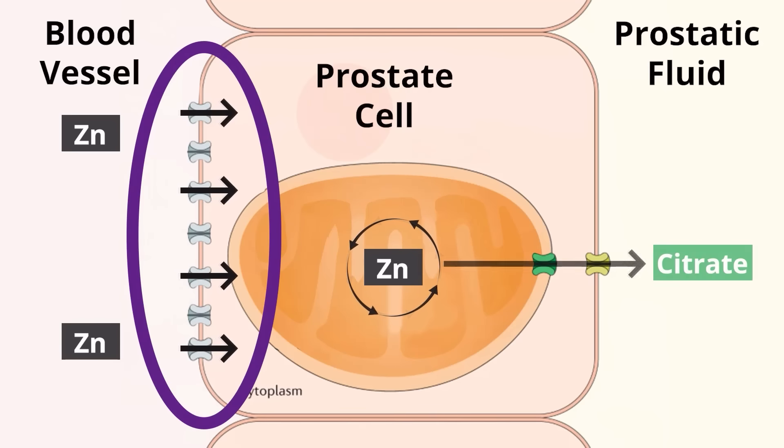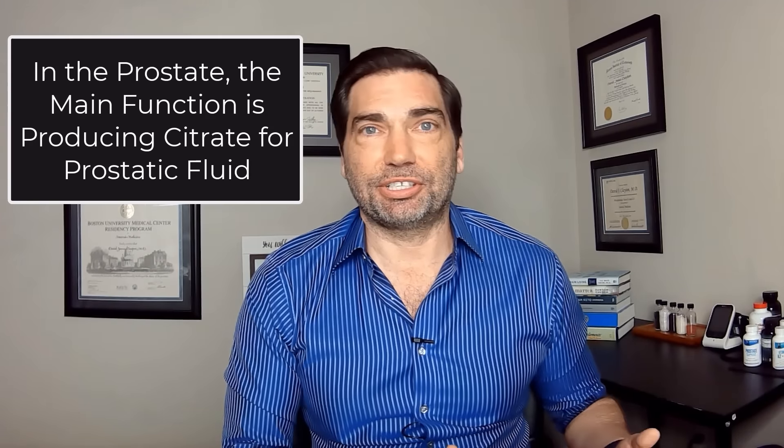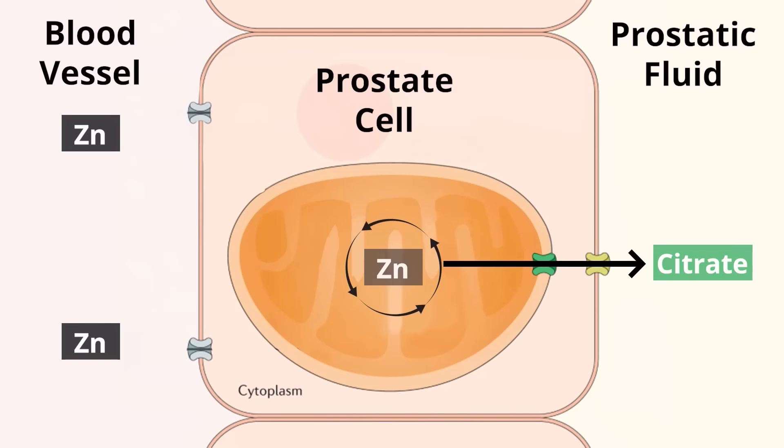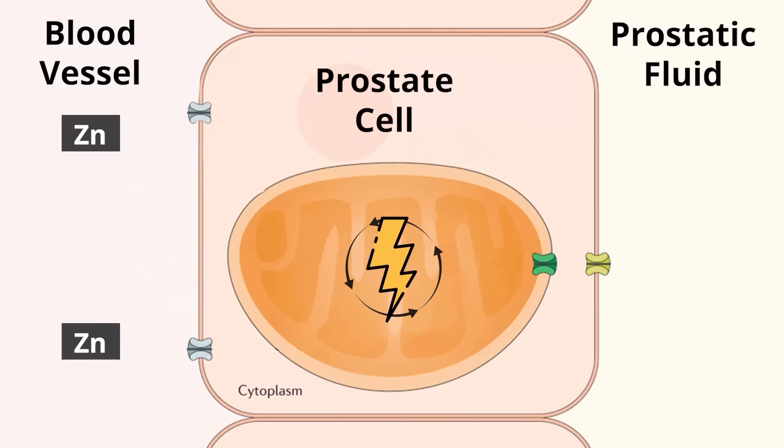In the normal cell anywhere else in your body, the mitochondria functions as a growth engine, but in the prostate, it functions as a producer of citrate or citric acid. So the zinc in those prostate cells is slowing down prostate cell growth and creating citric acid. When we think about pathologic states like BPH — benign prostatic hypertrophy — or prostate cancer, we see dysfunction of that zinc pathway such that cells start creating more energy, causing unregulated cell growth, which is that enlargement or, in extreme cases, prostate cancer.